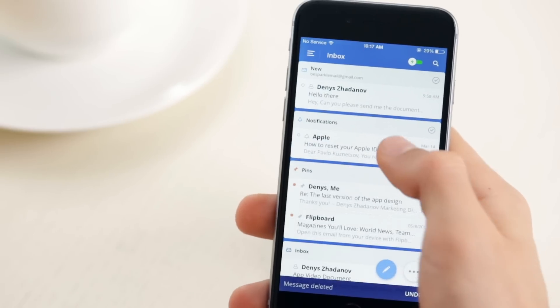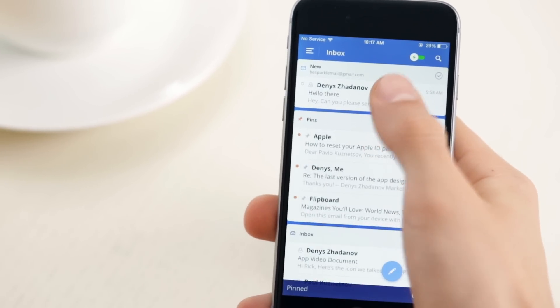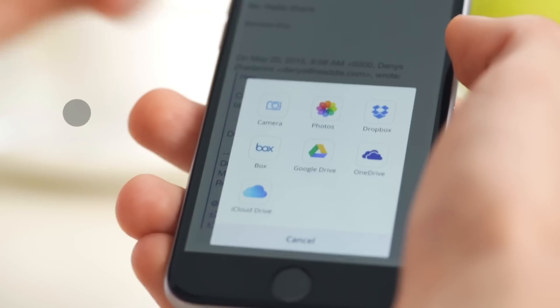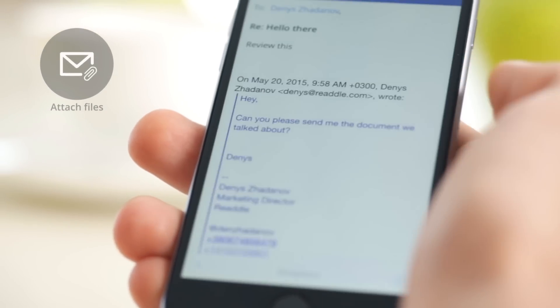Quickly process incoming messages with smart gestures and reply to the ones that matter, attaching files from any cloud service or your camera roll.